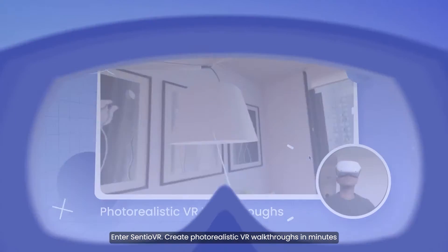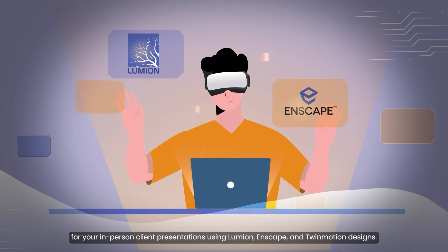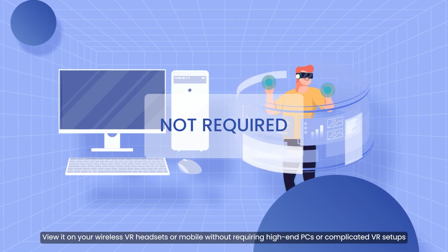Create photorealistic VR walkthroughs in minutes for your in-person client presentations using Lumion, Enscape, and Twinmotion designs. View it on your wireless VR headsets or mobile, without requiring high-end PCs or complicated VR setups.